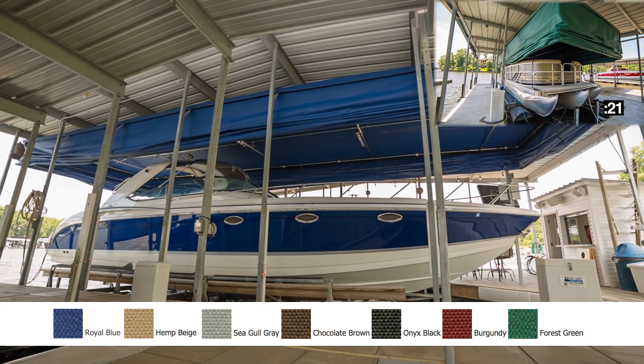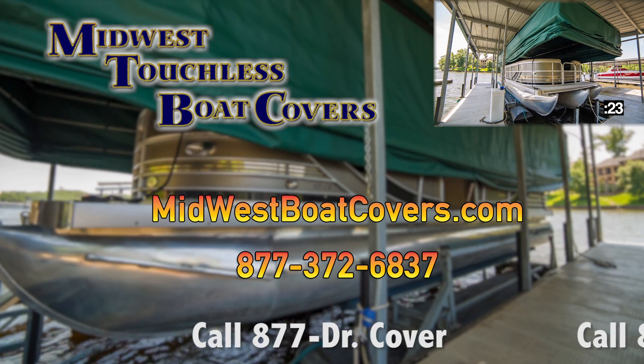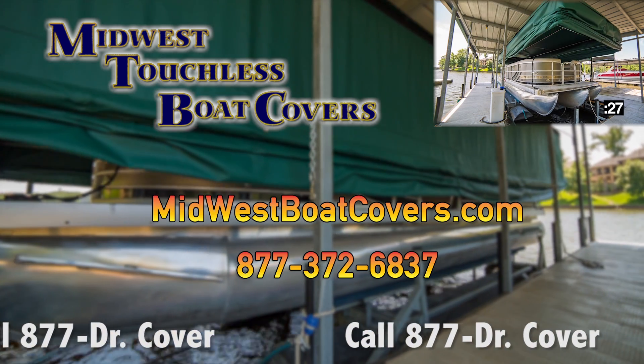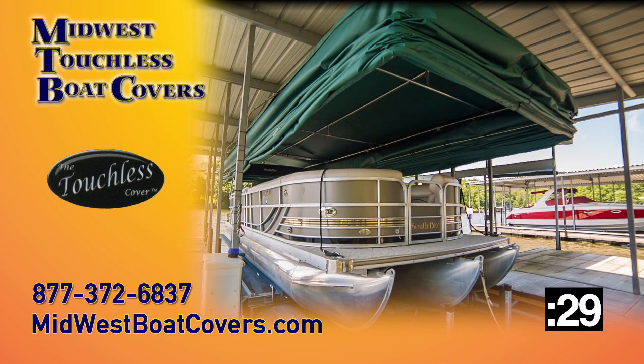They're available in a variety of colors for boats up to 50 feet and larger. Learn more about this state-of-the-art boat cover at MidwestBoatCovers.com. Midwest Boat Covers, we've got you covered.